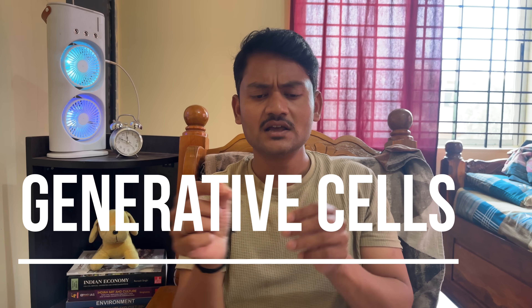Stem cells are also called generative cells. In modern medicine, stem cell therapy is one of the very essential treatments. That's why it is a very important topic — please watch up to the end of the video to gain more information, as it is very important for competitive as well as academic exams.